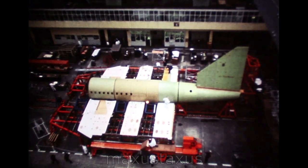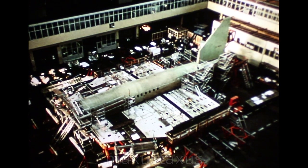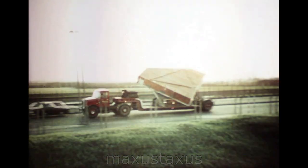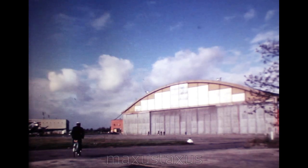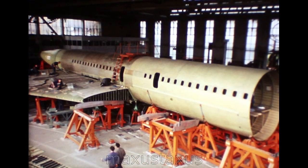The Filton assembly jig in September 1966 shows the aft section of 002. The scene in December — although outwardly there is not much visible change, a vast amount of detail work has been done. On New Year's Day 1967, the last of the major British-built components for 001 — the fin — left Bristol on its way to France. 600 miles away in Toulouse, work on the first prototype was even further advanced, necessarily so, to meet its earlier flight date.